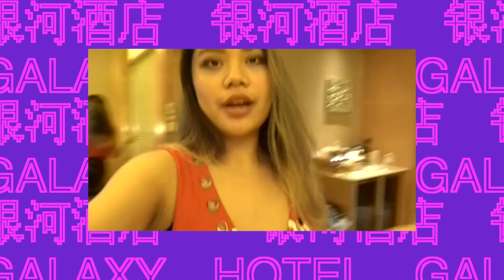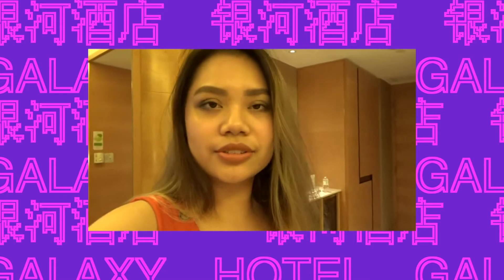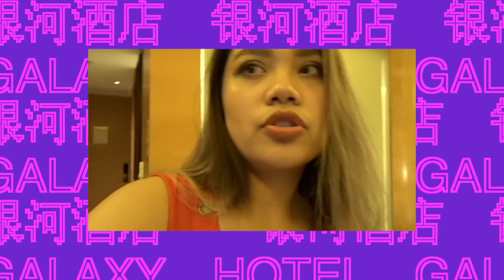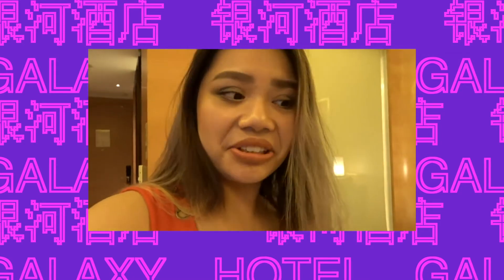We just came back to the hotel and got into the shower. Now we're ready to go out and get some food or do something else. We're going to the indoor fitness center and might go to the club after. We tried to get into the casino but didn't know it was 21+ — I thought that was just an American thing, but I guess not.